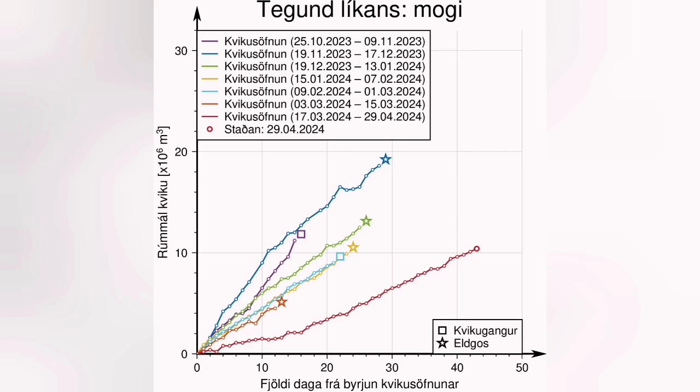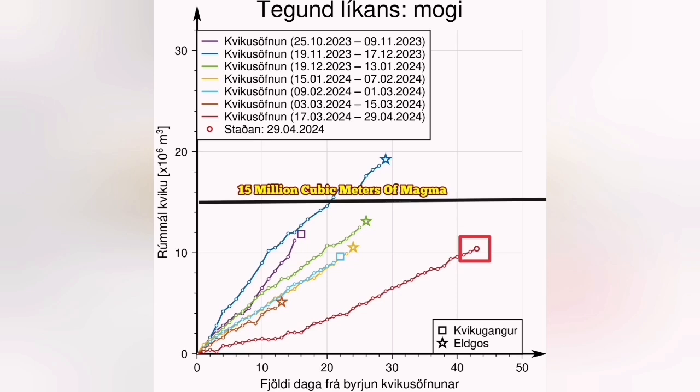Already we have 40 million tons of magma — that is 13 million cubic meters of magma under the Svartsengi system waiting to erupt. This is the latest diagram showing the accumulation of magma in the Svartsengi volcanic system. The threshold for us is 15 million cubic meters, and I think in 10 days or two weeks at the most we will see a new eruption.